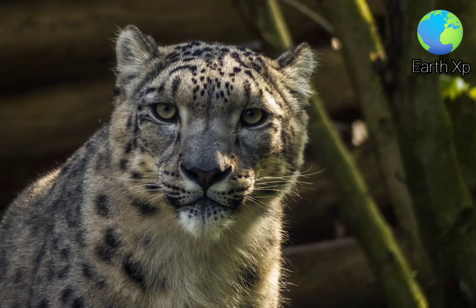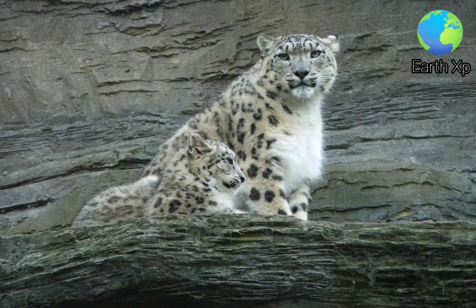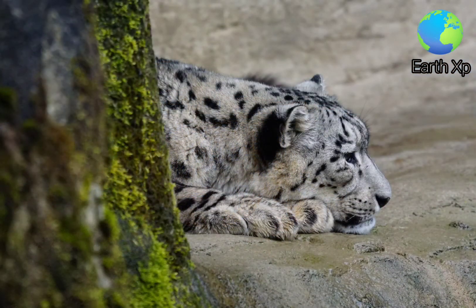The snow leopard's vocalizations include meowing, grunting, prusten and moaning. It can purr when exhaling. It is solitary and active mostly at dawn until early morning, and again in afternoons and early evenings. It mostly rests near cliffs and ridges that provide vantage points and shade.